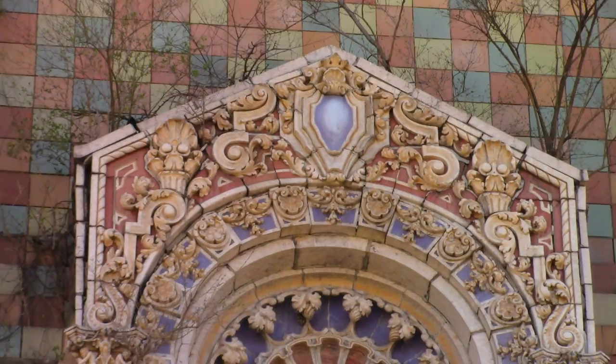Hey guys, this is Tattoo Tony and today we're going to explore a theater that was built in the 1920s.